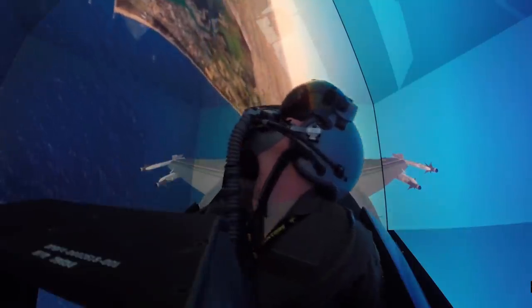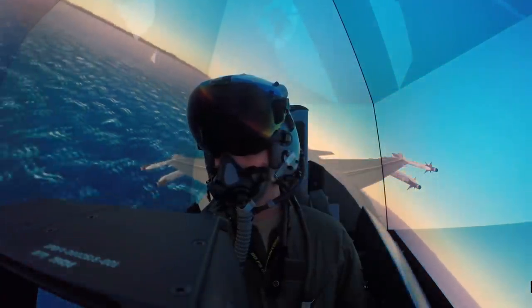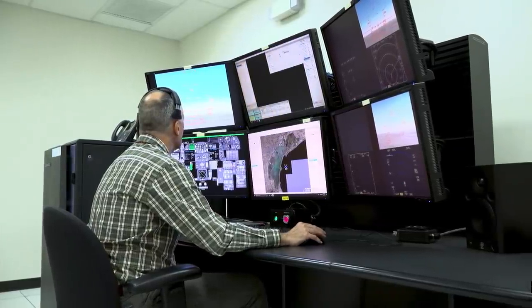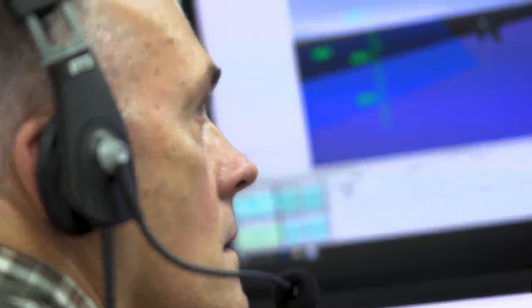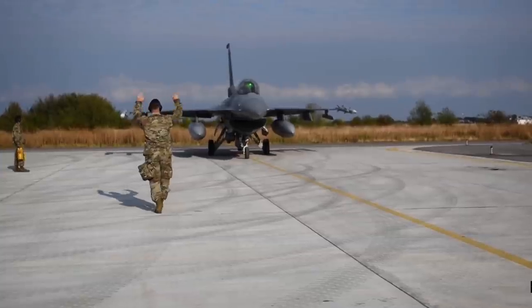The $5.3 billion Phoenix Rising program is expected to run until 2023, with the AIDC converting 24 aircraft per year. On February 27th, 2019, Taiwan requested a $13 billion purchase of 66 new-build F-16V Block 70/72 airframes to replace aging F-5Es and Mirage 2000s and to augment the 144 converted F-16V aircraft. The US has approved this, making it one of the largest single arms package transactions between the US and Taiwan.